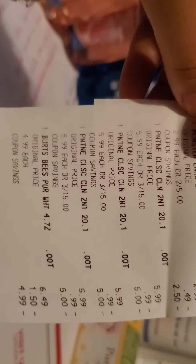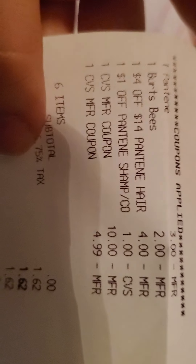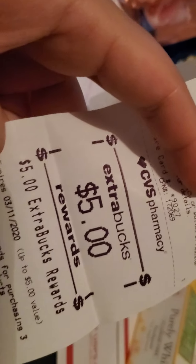The next transaction I did included the two Monster energy drinks, three Pantene, and one Burt's Bees toothpaste. My coupons came off: $3 off three Pantene, $2 off one Burt's Bees, $4 off $14 Pantene, $1 off one Pantene shampoo or conditioner. Then I used the $10 and $5 ExtraBucks I got from the first transaction — I rolled it — and that made this transaction pretty much free. I paid nothing and got back ExtraBucks: $2 for the Burt's Bees and $5 for the P&G products which are the Pantene.